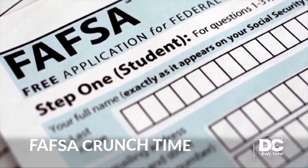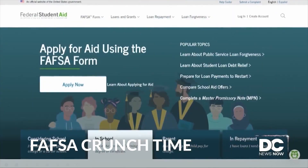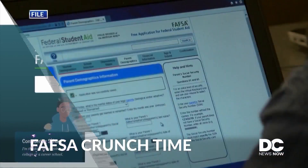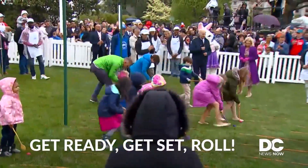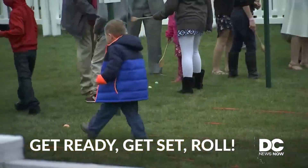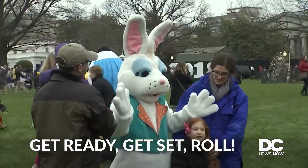FAFSA forcing college students into crunch time. Why schools are considering pushing back their May 1st decision deadline. And get ready — the sights and sounds from this year's White House Easter Egg Roll.